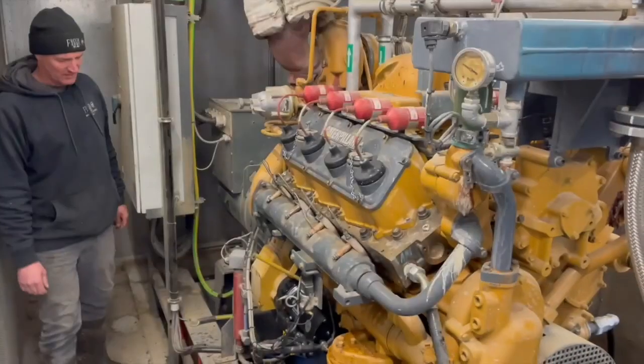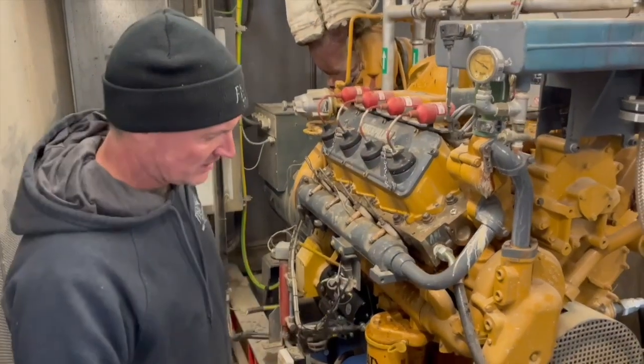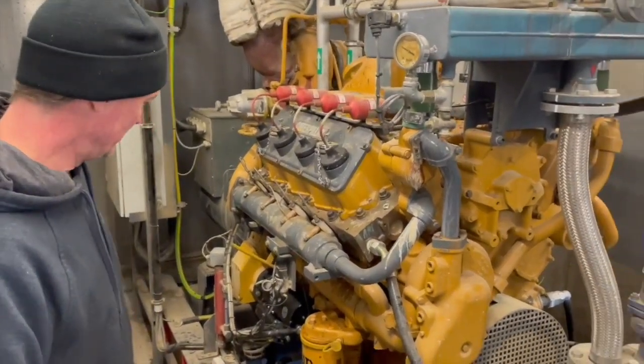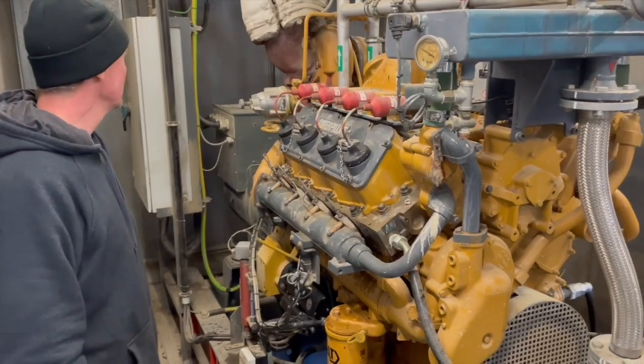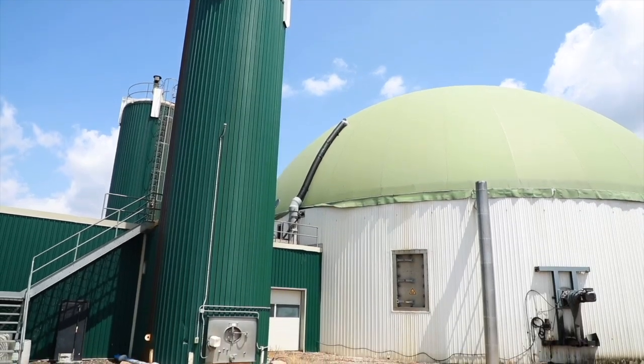It's a bit of a puzzle — you have to match your biogas production based on the nutrients being produced on your farm. Our on-farm biogas plant generates approximately 750 kilowatts of electricity to the grid every hour, which is equivalent to approximately 700 to 750 homes, 24 hours a day, seven days a week.